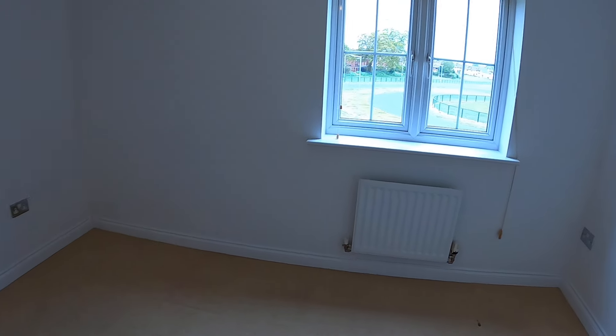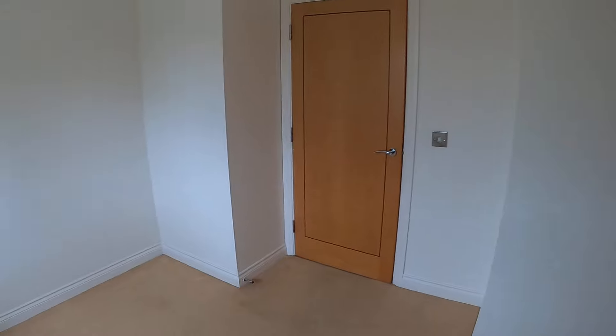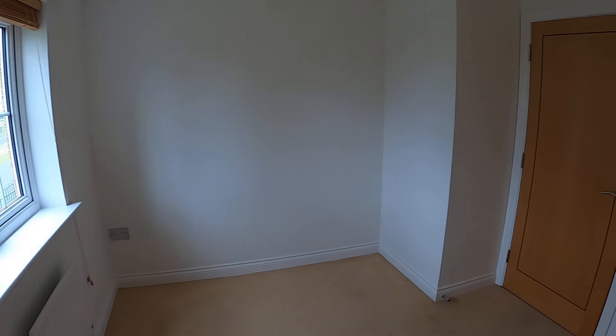Through to the second bedroom, which is a good size for a second bedroom — you can get a double bed in here with space for furniture as well.